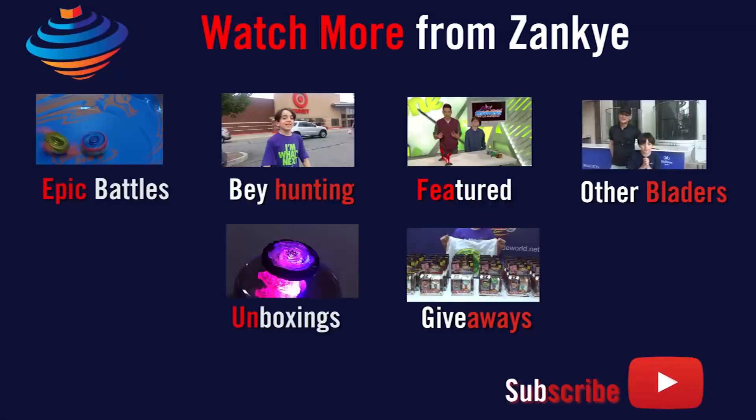Thanks to Zero Blader for the tip. Anyway, if you want to like this video, feel free to like it, favorite it, and share it. Thanks for watching — I hope you enjoyed this video as much as I did. Thank you, everyone.